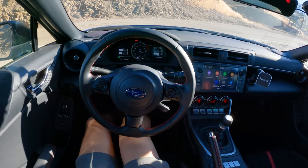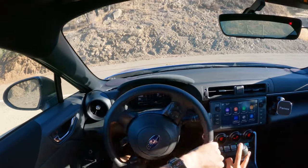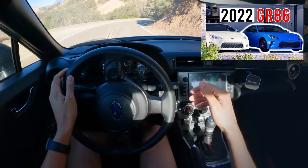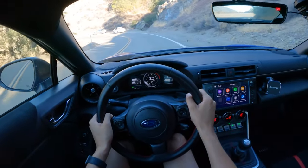This is a platform I am very familiar with. I've owned and dailyed as my only car a 2013 Scion FR-S for nine years, and I still have the car. But now I have a GR86 as well, so I know this platform pretty well. Let's see how it drives.